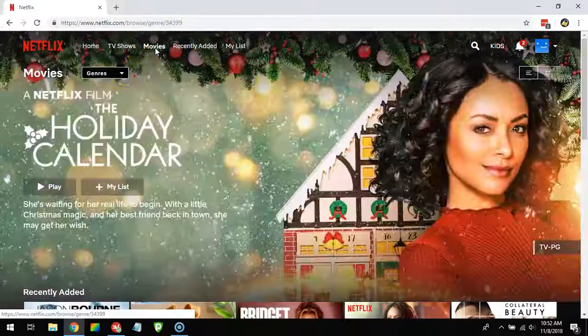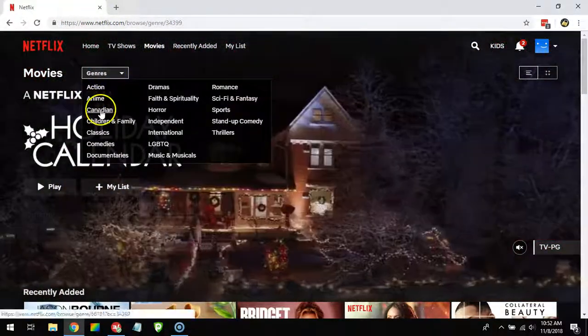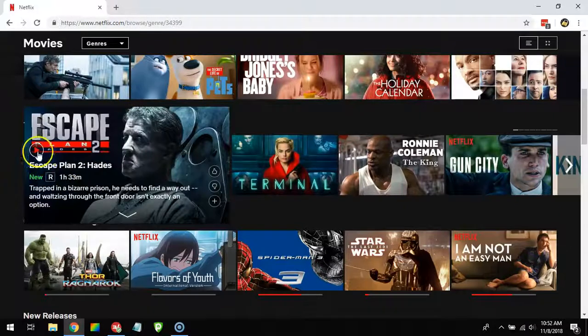I'll restart Netflix and now show you very simply that I'm on Canadian Netflix. I press Movies and you can see in the genres there is a Canadian category — meaning now I'm effectively a Canadian user.